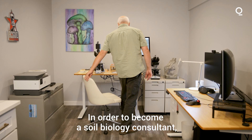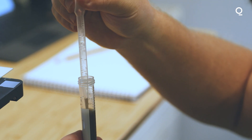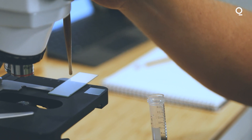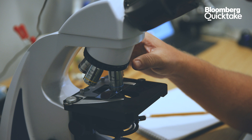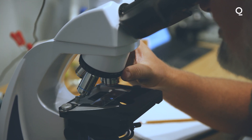In order to become a soil biology consultant, there is a certified consultants training program. There's a lot of continuing education involved in this type of work. There's a tremendous amount of science coming out about the role of soil biology, soil health, and plant health — and how do we actually take those discoveries and apply them practically to our clients and our farmers?